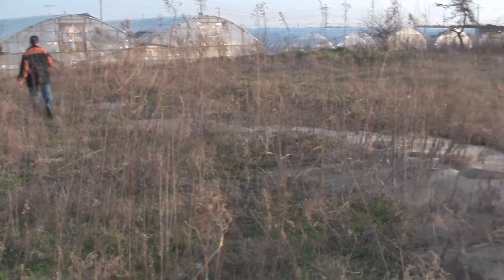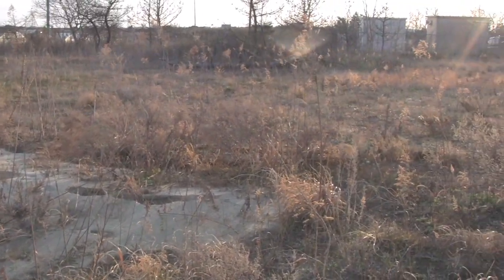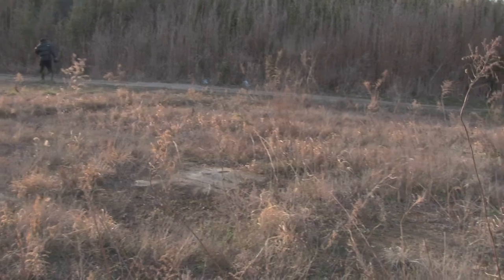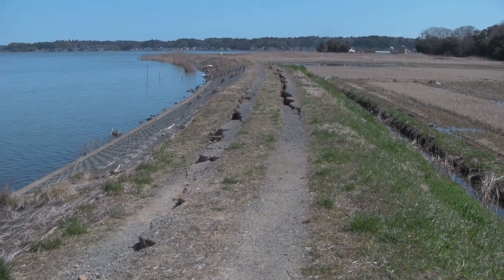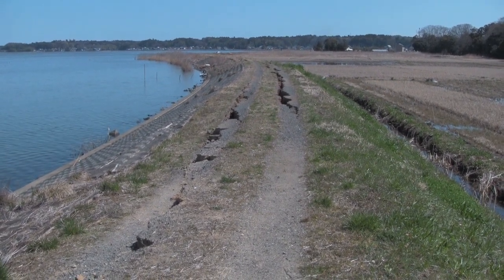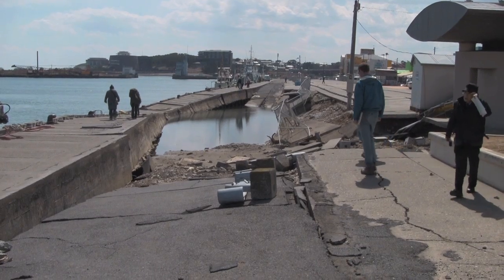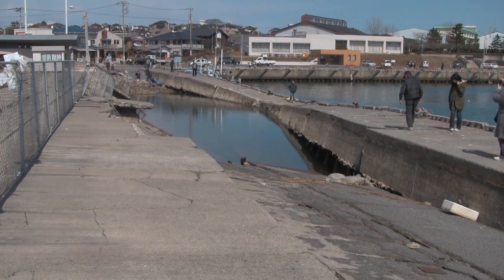These are some examples of the type of perishable data we try to collect. This is a strong motion instrumentation site in the background, and we are documenting that liquefaction took place around that strong motion instrumentation site — critical for our follow-up analyses. Here we have some levees that were damaged as a result of the strong shaking, and we want to see if there's evidence of liquefaction or what caused these cracks. Here's an old fishing pier where we also have lateral displacements likely as a result of liquefaction.